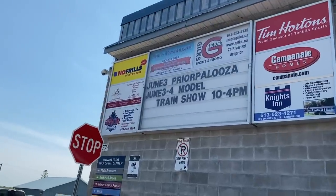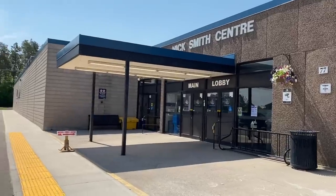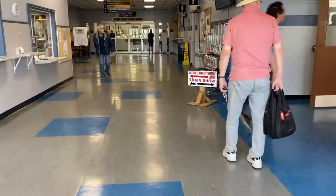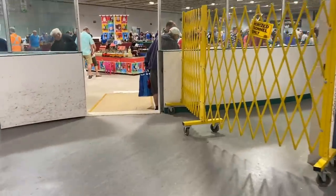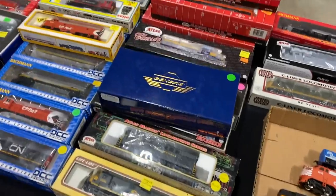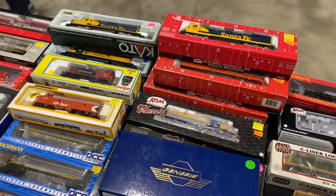In today's video we visit the Arnprior Train Show in Arnprior, Ontario. This is a show which comes around once a year on the first weekend of June, and for this year's show I was able to visit on the Saturday. I've got to say I've never seen this place so busy in my life.